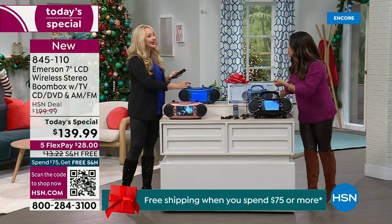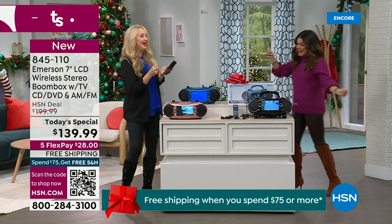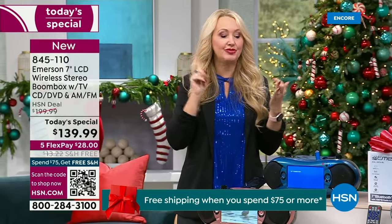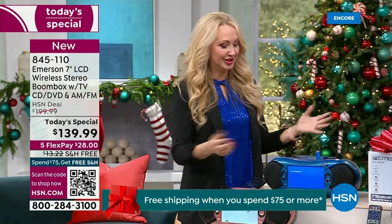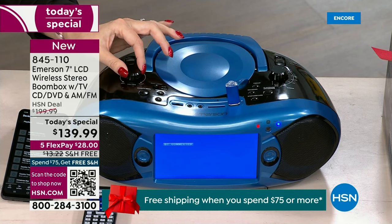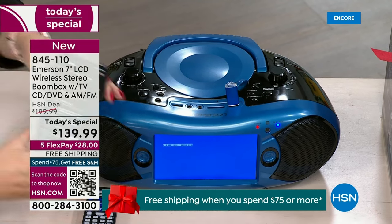Maybe you're on a road trip or tailgating and you want to have the music going. Three ways to power it: pop in eight C batteries for entertainment on the go, car adapter, or wall adapter. No matter where you are, you're gonna have that portable entertainment. And we're listening via Bluetooth right now — full range drivers built in, stereo speaker sound. I could be controlling it right from my phone.